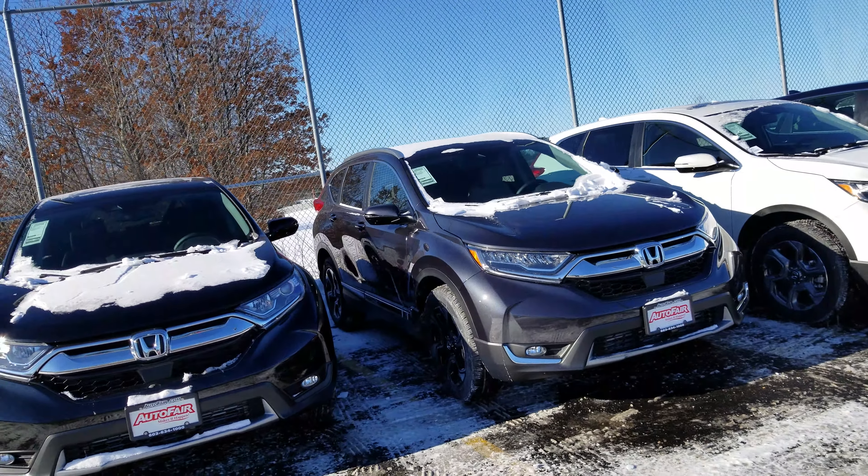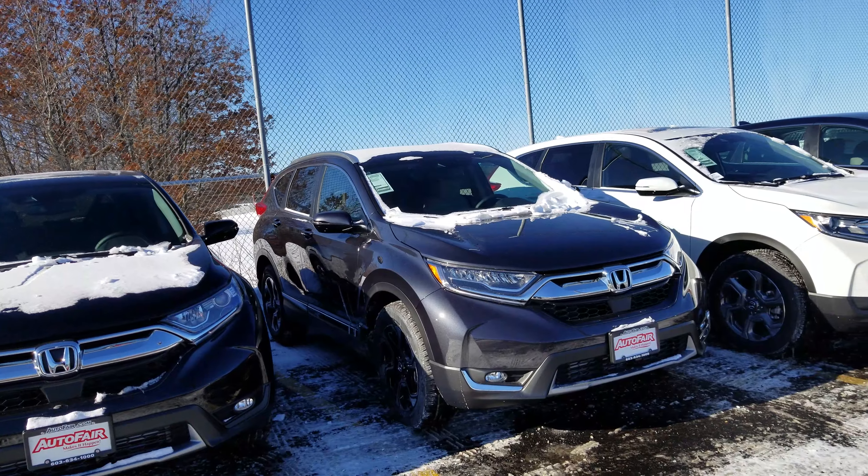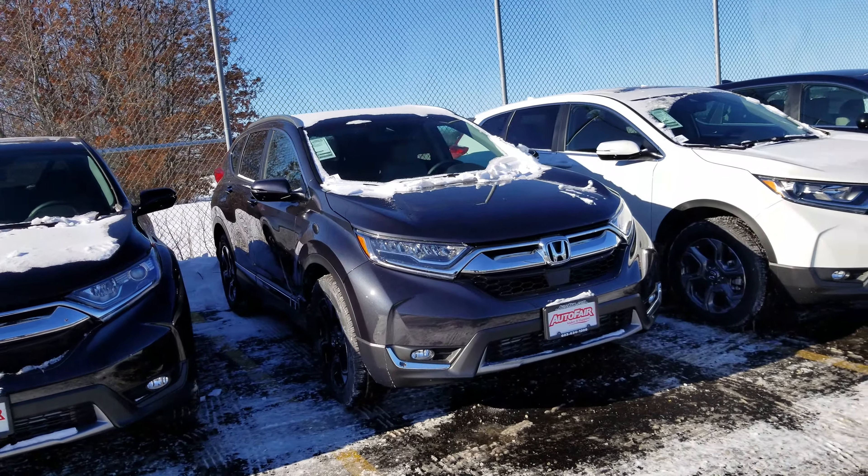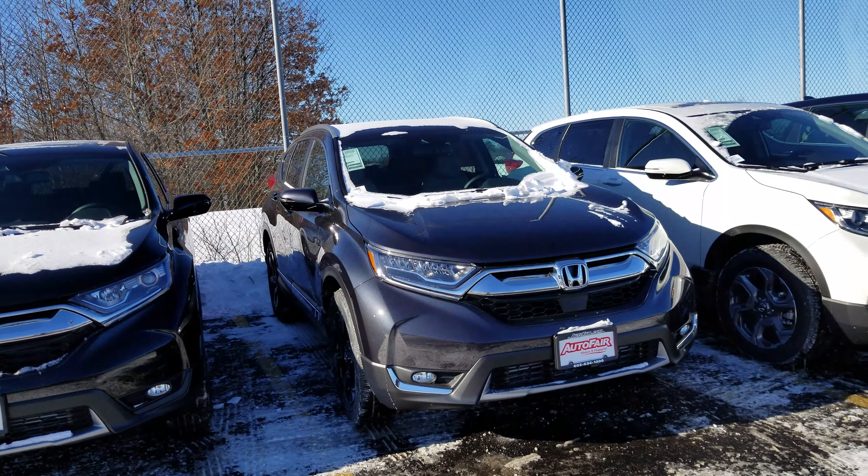Hey, Frank Dever from Auto for Honda, Manchester, New Hampshire. This is a 2019 Touring CR-V that you inquired about. Just got this vehicle in, going to do a quick walk around and show you some of the features on it.